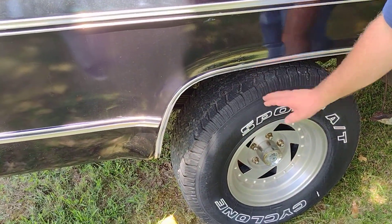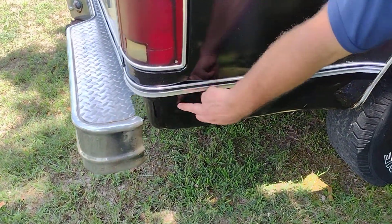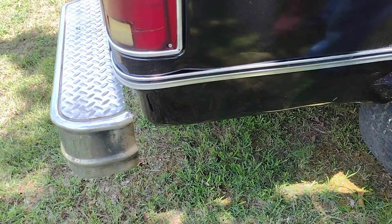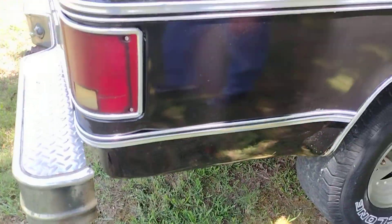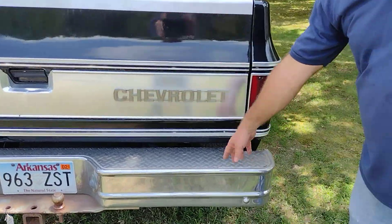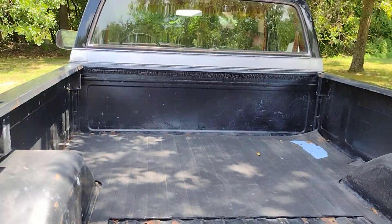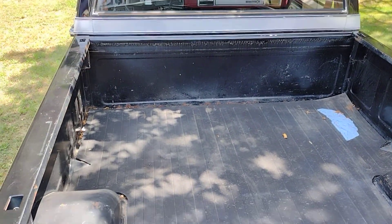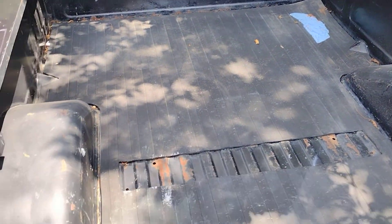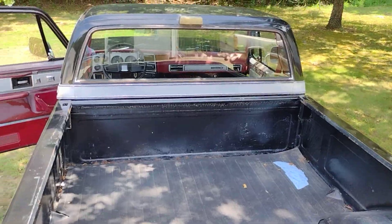The back tires have some tread, but not much. We do have a dent right here — you can see it starts here and goes into here. There's another small or medium-sized dent; it might be able to be pushed out. We have the nice big bumper with a hitch. Alex is going to show the inside of the bed — it's a good average bed.